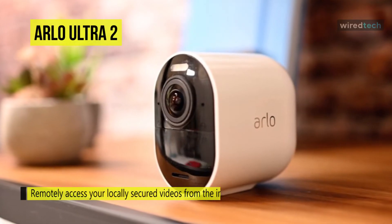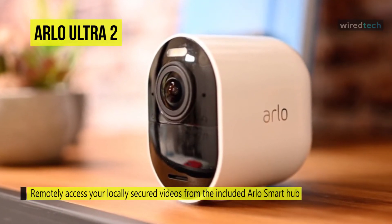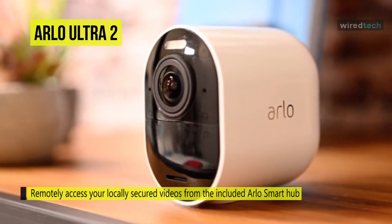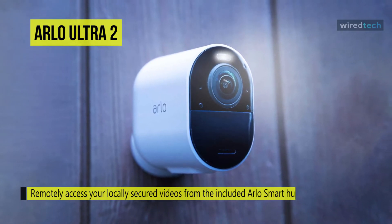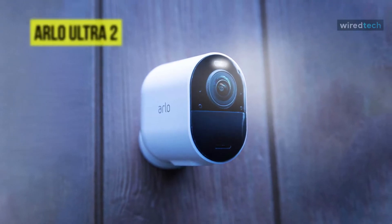It provides detailed color footage both during the day and at night thanks to its built-in spotlight. Rather than connecting directly to your home Wi-Fi network, it uses a smart hub that connects to your router, which provides internet access to the cameras.